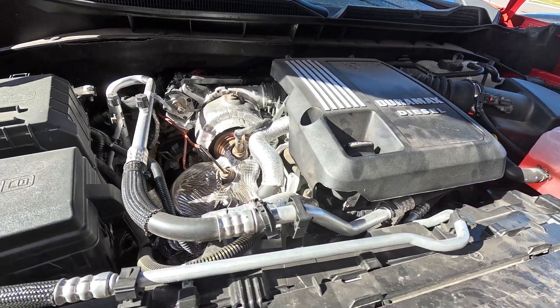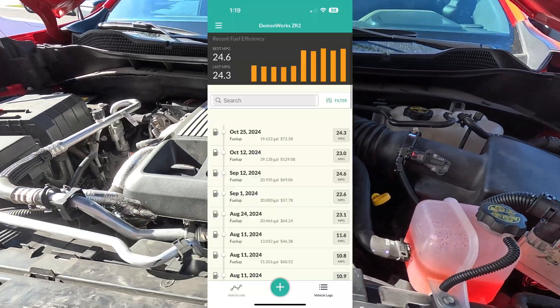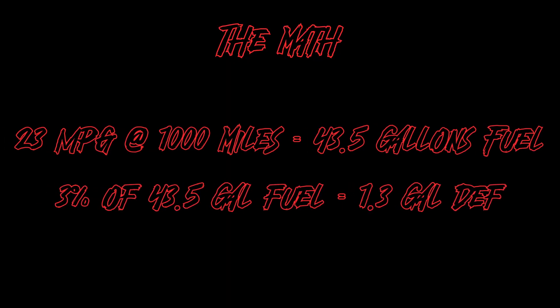I did some calculations because DEF consumption should be 2-3% of the gallons of fuel actually used. In my truck, my hand-calculated mileage, I get roughly 23 miles per gallon. At 23 miles per gallon over 1,000 miles, we should have used 43.48 gallons — roughly 43.5 gallons of fuel — which means we should be at about 1.3 gallons of DEF used.